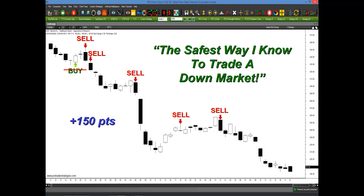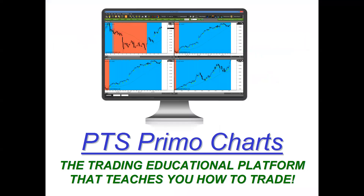The good news is that these two edges are one click away on the PTS Primo charting platform. This isn't something you have to calculate on your own or sit there and count numbers on a calculator. It's one click away on the PTS Primo charting platform, which actually teaches you how to trade in these downward markets.